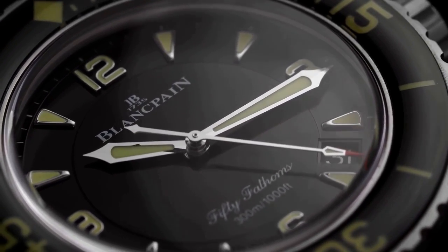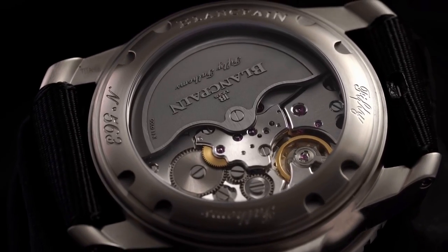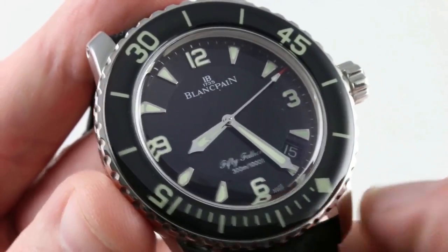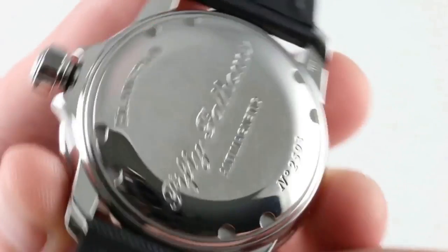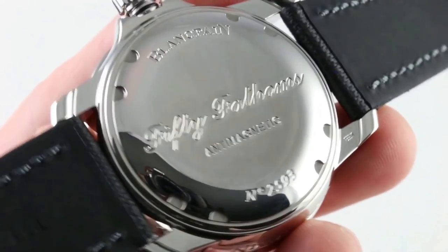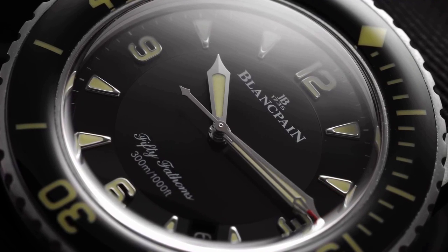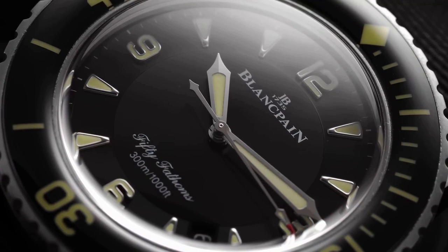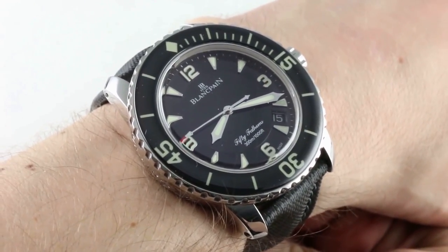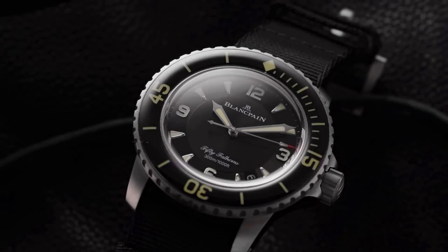Powered by an automatic winding caliber 1315 movement, the watch boasts 300-meter water resistance, 35 jewels, and a 5-day power reserve. The movement is highly anti-magnetic and beautifully finished, making it a deluxe high horology sports watch. The Blancpain 50 Fathoms, credited as the pioneer of the modern diver's watch, is considered even better than the more well-known Rolex Submariner, and is the perfect choice for those looking for a high-quality, durable dive watch that carries on the tradition of an all-time classic.